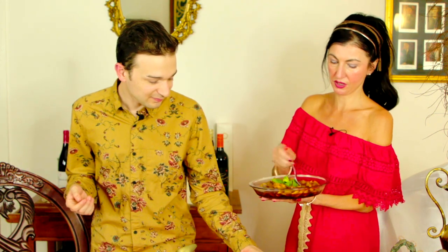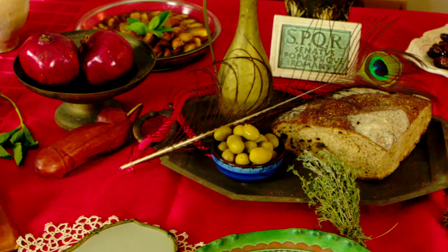Great after-dinner dessert for the modern times. Very nice. I'm Fiorella, and I'm Andrew, and this is From Eggs to Apples — ancient recipes in a modern kitchen. We'll see you next time.